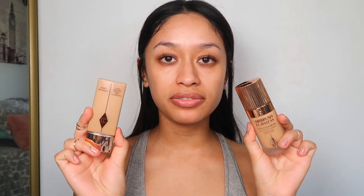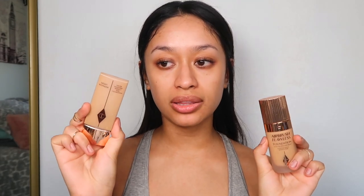I use this on the daily, day and night, whether I'm wearing makeup or not. But it's really nice beneath makeup because it just leaves your skin so dewy, hydrated, and glowy. I've really been liking the mix of these two foundations: the Charlotte Tilbury Light Wonder Foundation mixed with the Airbrush Flawless Foundation. I like to go in with the Light Wonder first and just work that into the skin.